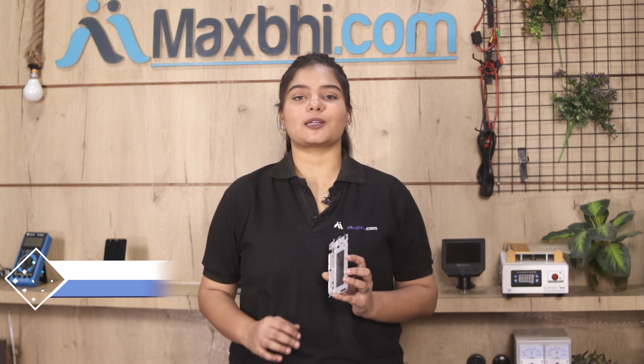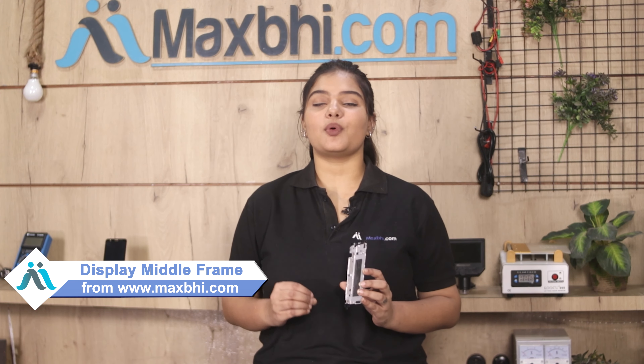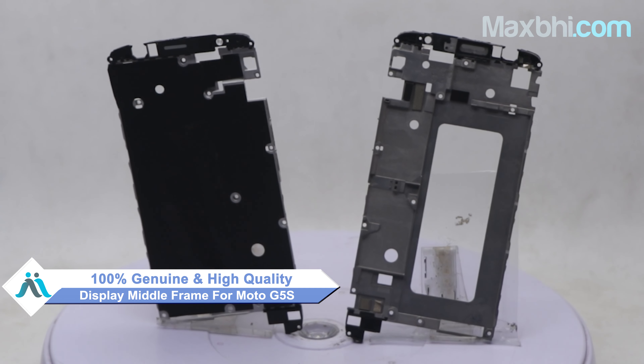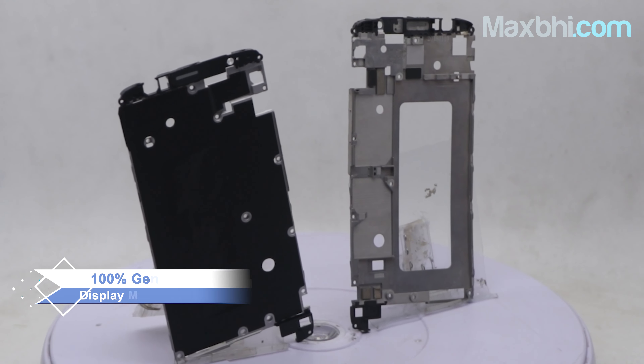Yes friends, you can buy a new display middle frame from our website Maxp.com. This display middle frame is a 100% genuine quality product which works similar to your original product, with a perfect fit for your Moto G5S.